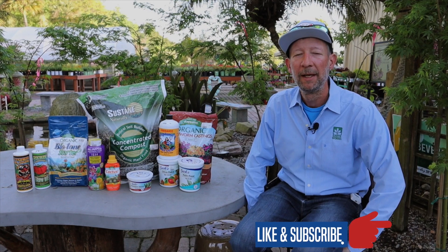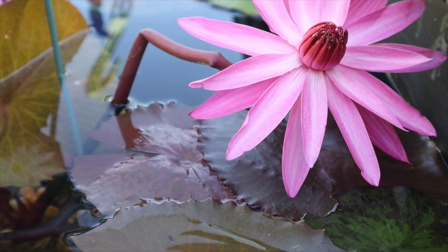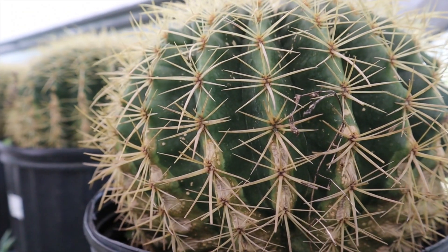it could be a little daunting when beginning to think about what kind of fertilizers to use, because there are so many choices and options out there. I'm going to break down the difference between synthetic fertilizers and organic fertilizers.